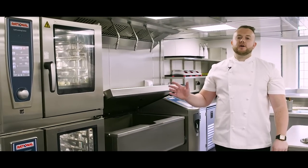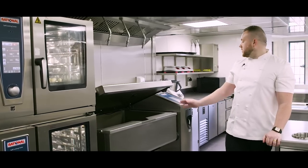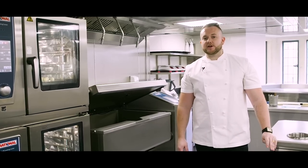Our bulk cooking area includes two Rational ovens, a 6 and a 10 rack. We also have the Rational Vario Cooking Centre, which with its flexibility is really like having another chef in the kitchen.